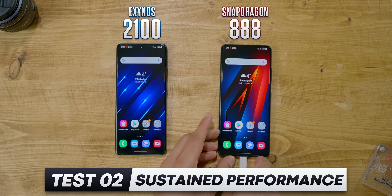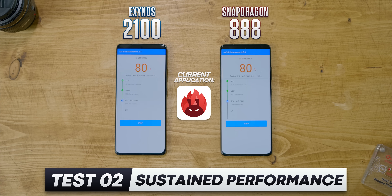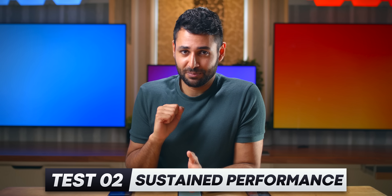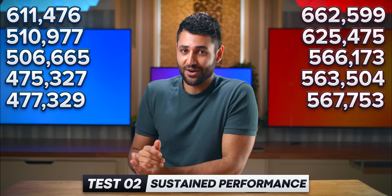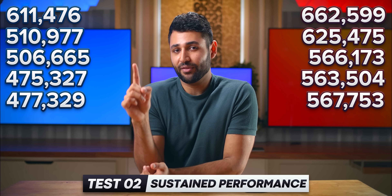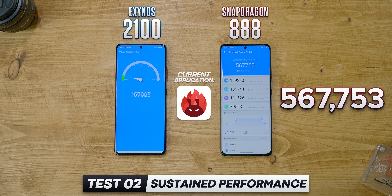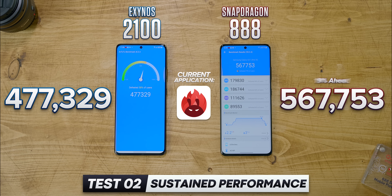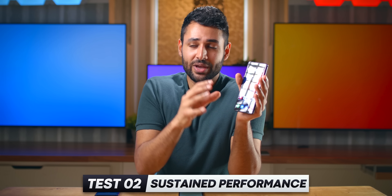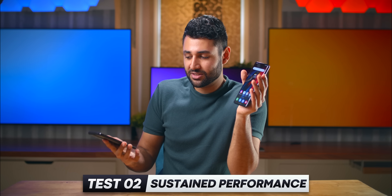To find out if they fixed it, I charged both phones to 100% and opened Antutu again, but this time ran it five times back-to-back with no breaks at all. The important takeaway is that by the time we've run this test five times, the Snapdragon is no longer just 3% or 6% ahead — it is now 19% ahead. This is factoring in the fact that Snapdragon has also lost some performance as it heated up; it's just that Exynos has lost a lot more.